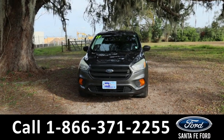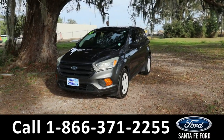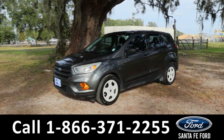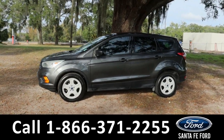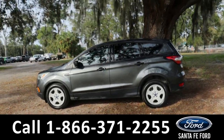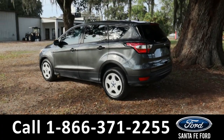Hey guys, it's Kat out at Santa Fe Ford. Today we're taking a look at a 2017 Ford Escape. This comes equipped with fog lights, steel wheels, remote keyless entry, tinted windows, and around the back we also have a rear view cam.